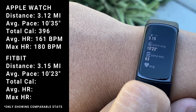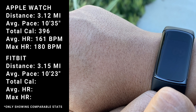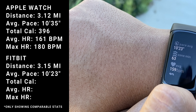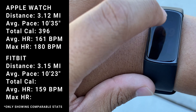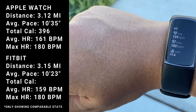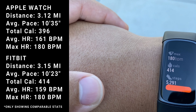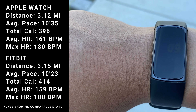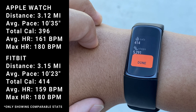Average pace 10:23, which is a little faster than my Apple Watch gave me. Average heart rate 159 — quite similar, a little lower. My max heart rate was 180. Calories 414, which is higher than what the Apple Watch gave me. It counts steps, which I really like — Apple Watch doesn't do that, but the Fitbit does.